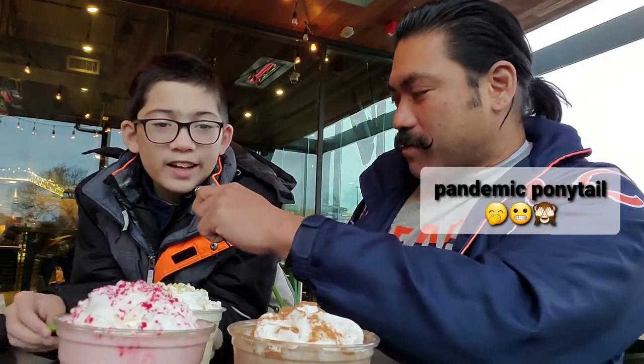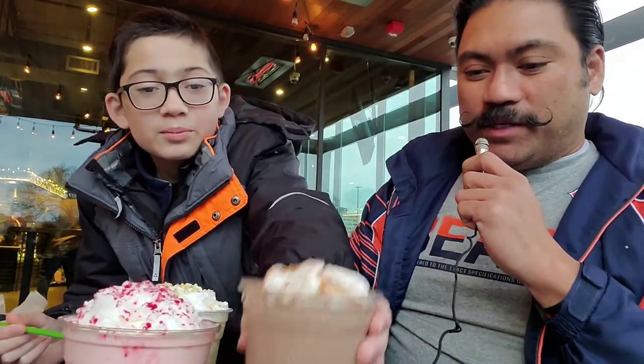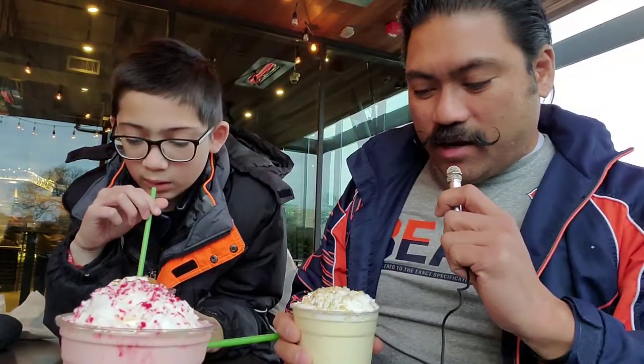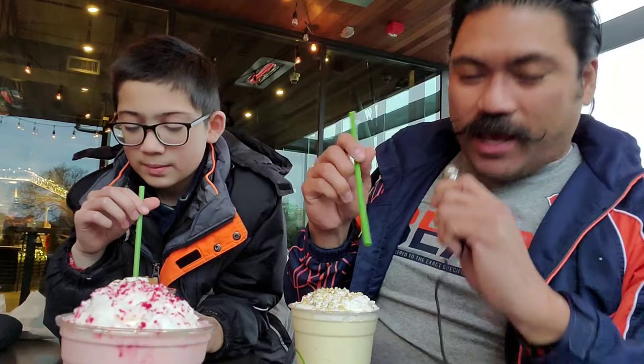Raiden, which one are you gonna be trying? I'm gonna be trying the chocolate spice. So go ahead, grab that, and I will be trying the Christmas cookie. It looks like there's bits and sugar crystals and a lot of whipped cream. Go ahead, ready to go, dig in!